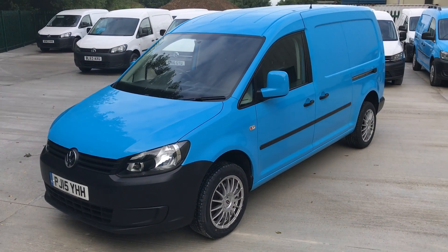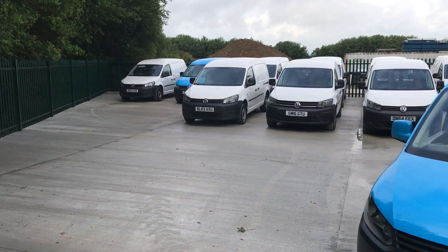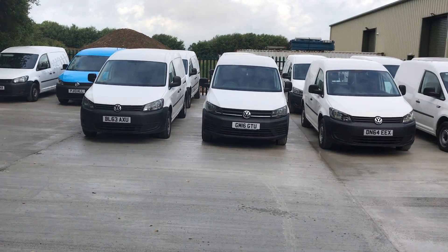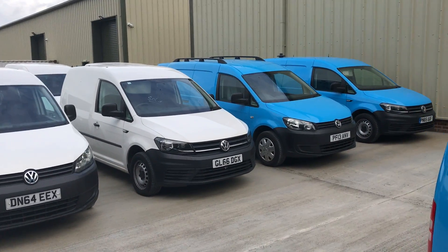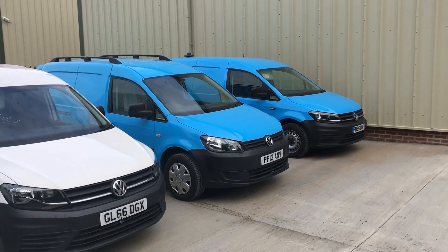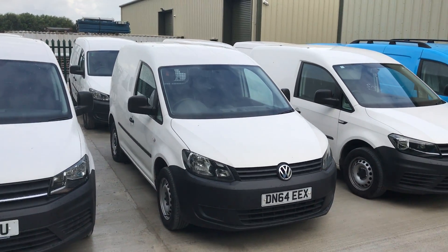Price at £7,495 plus VAT. As you can see, we do have a number of Caddy vans — standard wheelbase and Maxis — in various mileages, starting from £5,000 plus VAT.